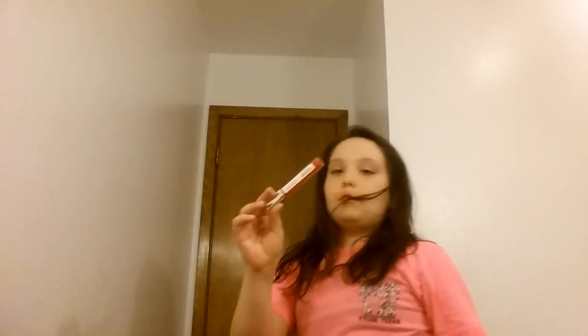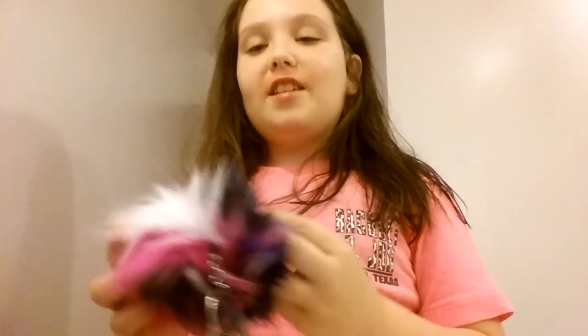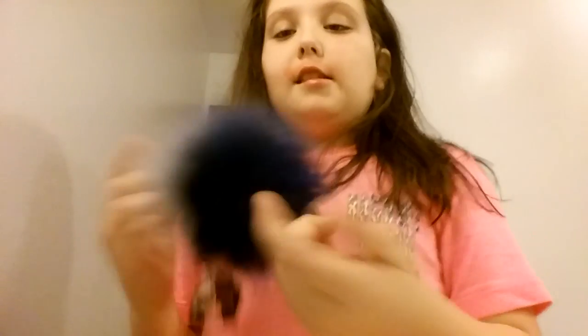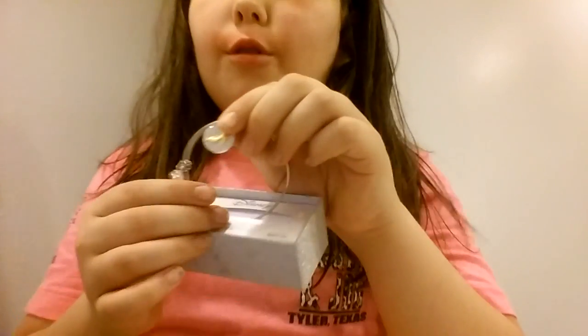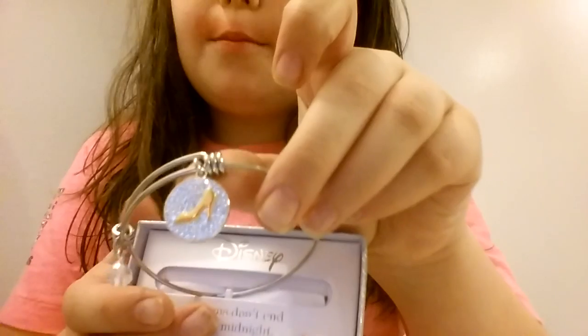And then I got just this lip gloss. And then I got this keychain — it's so soft and fluffy and I love it. I'm going to hang it on my backpack when I go back to school. And I got Pie Face. And then I got this bracelet, and it's so cute — it has a slipper on it.